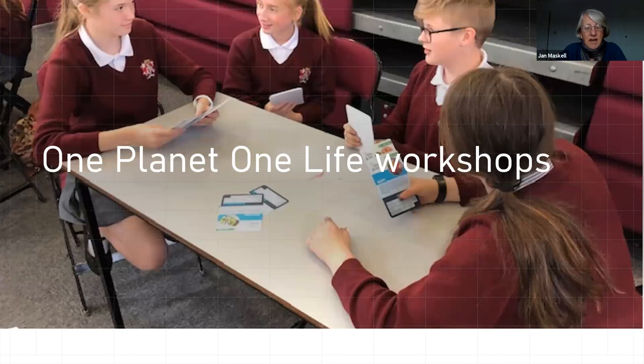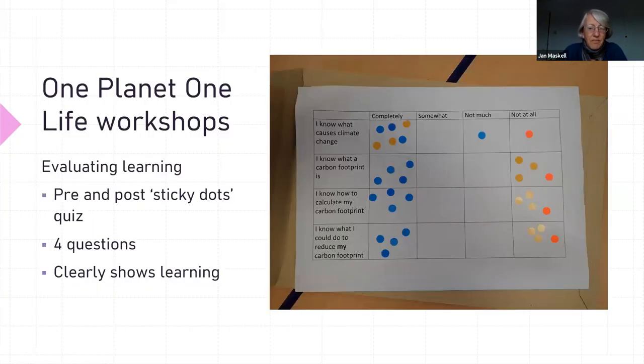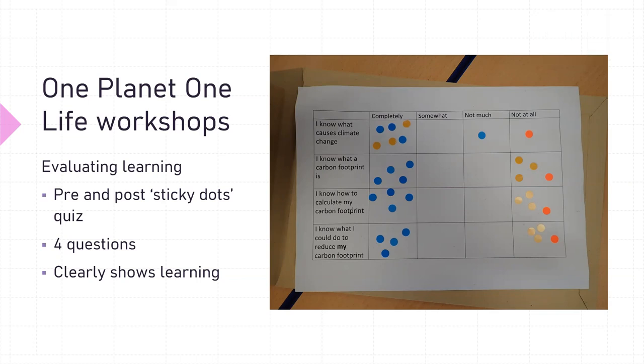In terms of our One Planet One Life workshops, we've been running these for the last couple of years with some funding from the Warne Extension Fund. In terms of how we evaluate the learning, what we've got on the slide is a picture of the pre and post sticky dots exercise, where four questions are asked of all the students: I know what causes climate change; I know what a carbon footprint is; I know how to calculate my carbon footprint; and I know what I could do to reduce my carbon footprint. At the start of the workshop, students put a sticky dot — almost all of them in the 'not at all' column — and at the end of the day they do the blue dots and almost all of those are in the 'completely' column. Not only do they find out things but they also make pledges and commitments to what they will do to reduce their carbon footprint, which clearly shows the learning that's happened during the day.